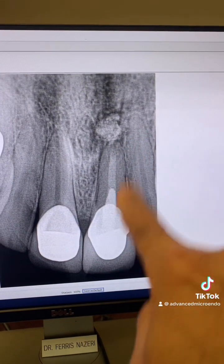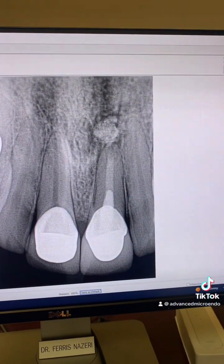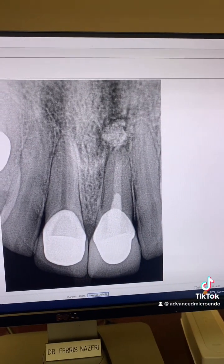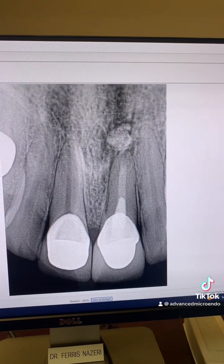One appointment, endodontic retreatment, MTA extrusion — no effect. No effect on the outcome of endodontic retreatment. And as you can see, this endodontic retreatment has been successful.